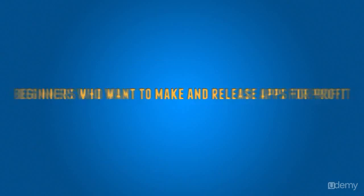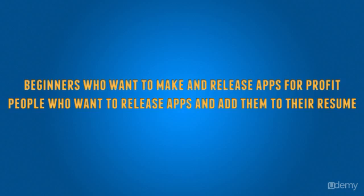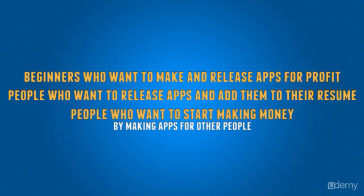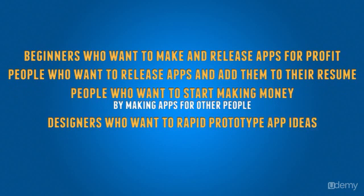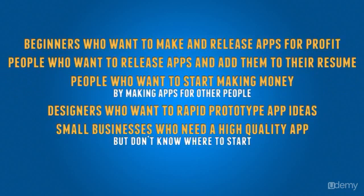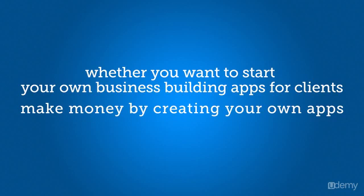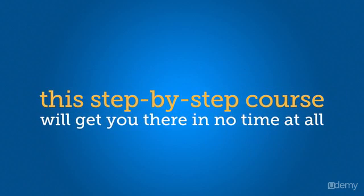This course is for beginners who want to make and release apps for profit, for people who want to release apps and add them to their resume, for people who want to start making money by making apps for other people, for designers who want to rapid prototype app ideas, and for small businesses who need a high quality app but don't know where to start. Whether you want to start your own business building apps for clients, make money by creating your own apps, or just make an app for your business, this step-by-step course will get you there in no time at all.